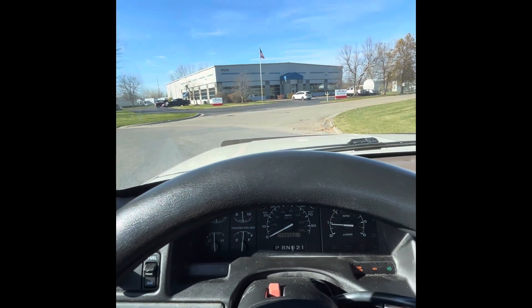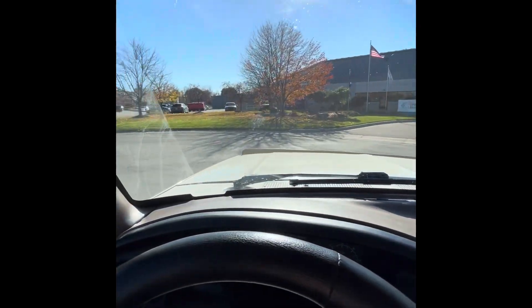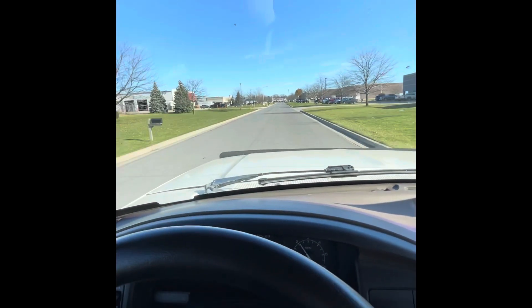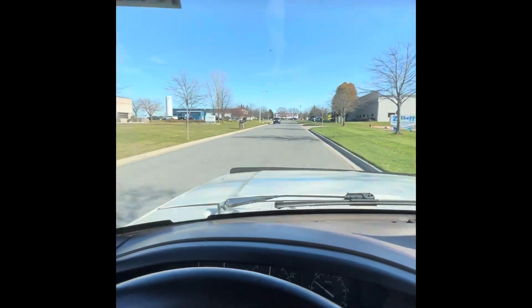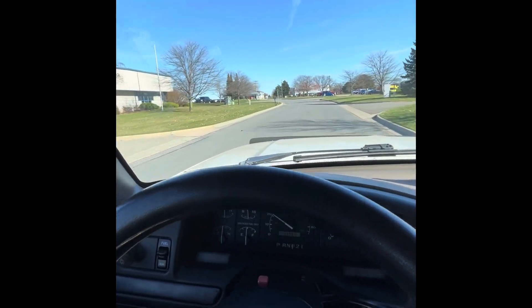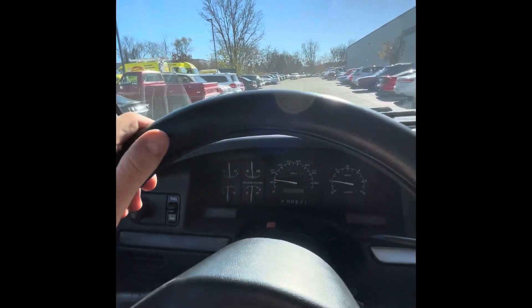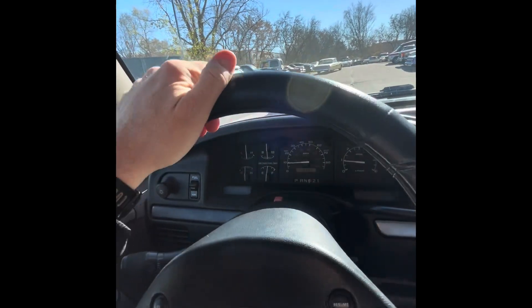We're going to start our drive. It pulls a little to the right when you let go of the wheel. If I brake without holding the wheel, just a little to the right, but not bad. Overall this truck rides and drives very nicely — it's very smooth. All the gauges appear to be working, lights work, and the seats are very comfortable.